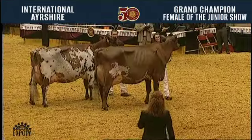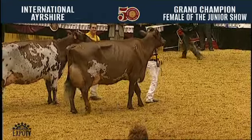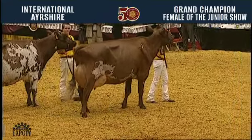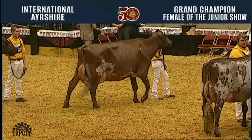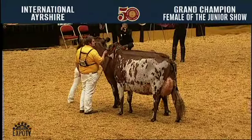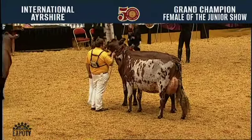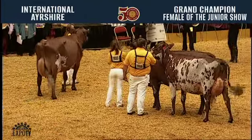For Grand Champion of the Junior Show today, we're going with this four-year-old cow. We think she just puts it all together with that dairiness, the style about her frame, and a beautiful udder on her as well. She has the added advantage to go over the junior three-year-old reserve grand champion — she's had the extra calf, we feel she's a bit longer in her frame, and has a bit more volume and turn to her rear udder to go over that three-year-old cow.